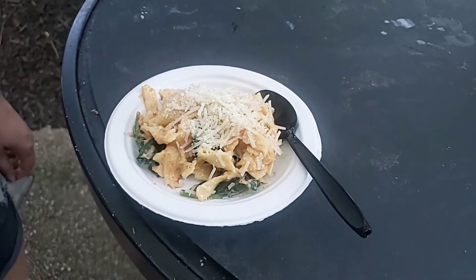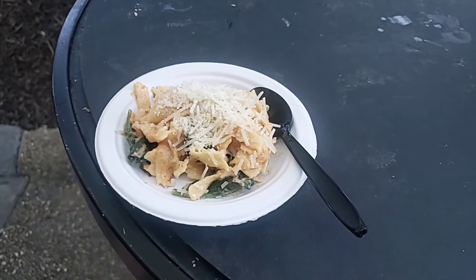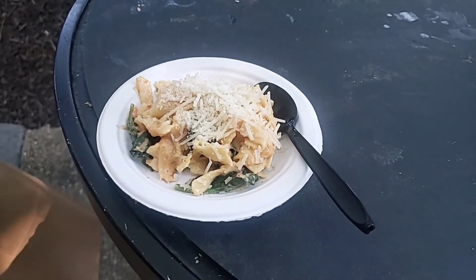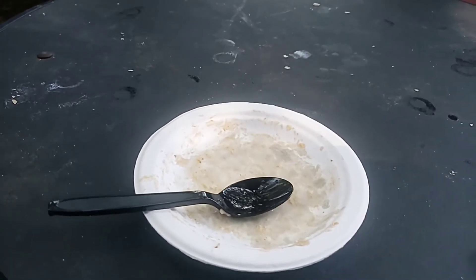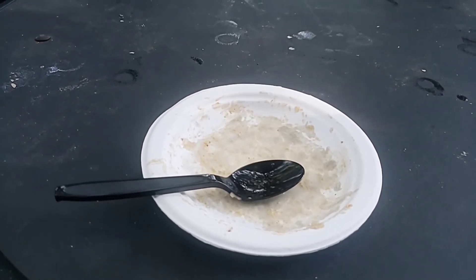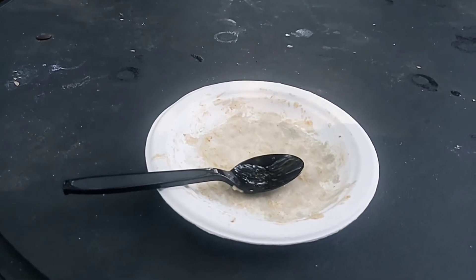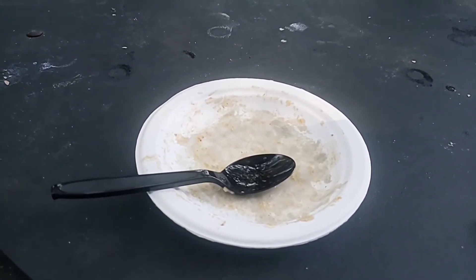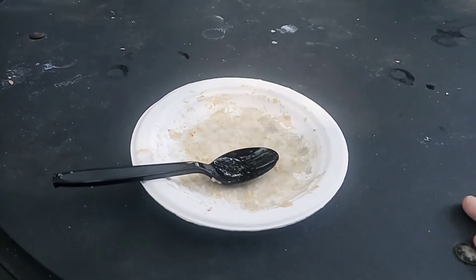Coming full circle — in the very first video we started at the Italy booth, and we're ending here again with some sun-dried tomato alfredo. The fettuccine alfredo was great — topped with basil and parmesan and mozzarella cheeses. All the tomato and basil flavors came through really well. We both really enjoyed that.